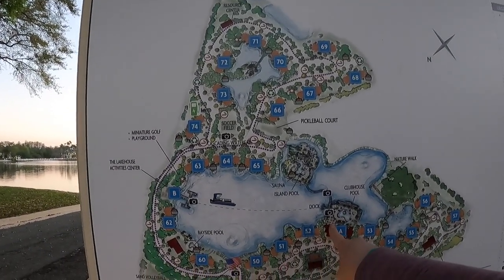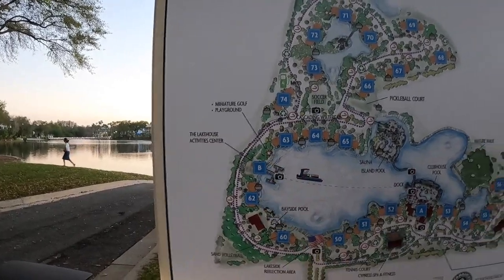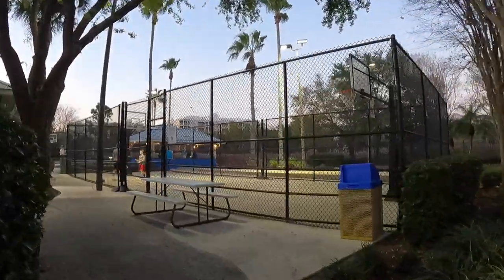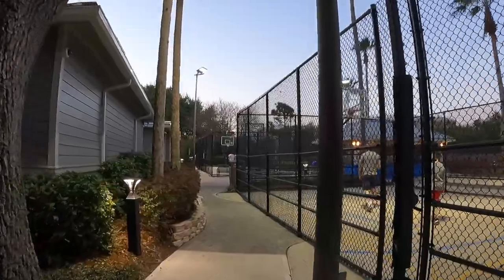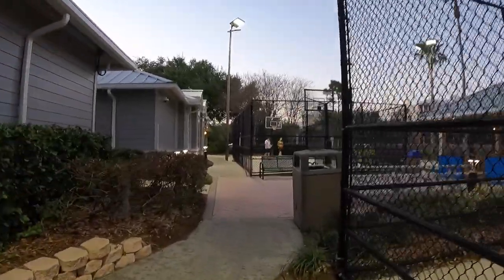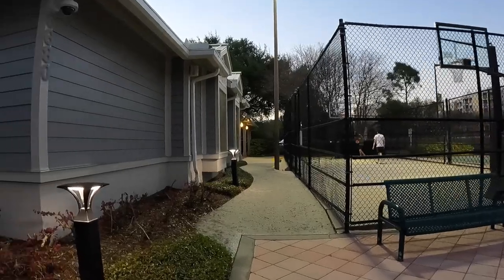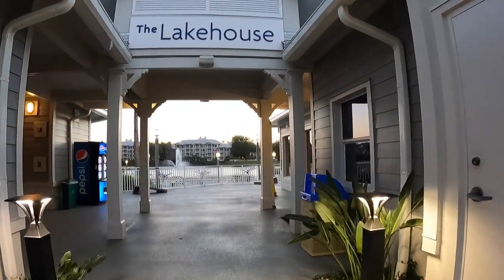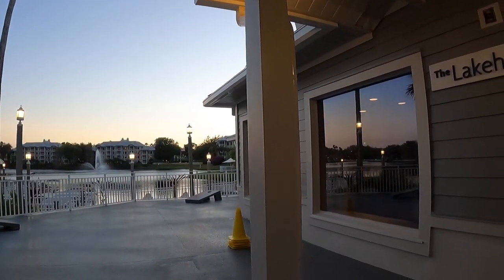So here's where we started — we made our way all through the resort. There are two basketball courts, a ping pong table, a pool table, shuffleboard, horseshoe, checkers, and chess. And that's the tour — I hope you guys enjoy!